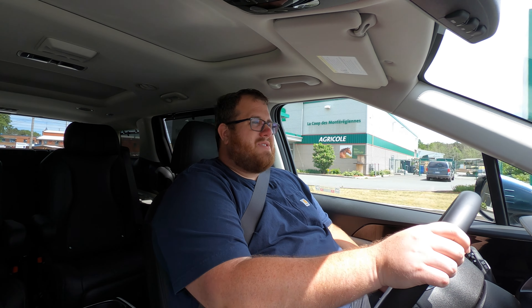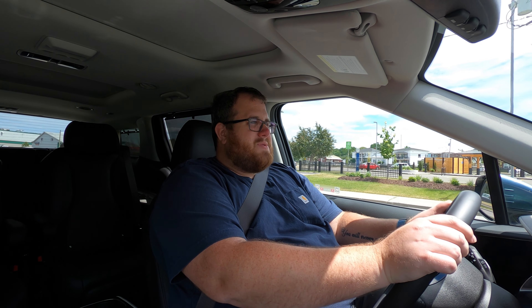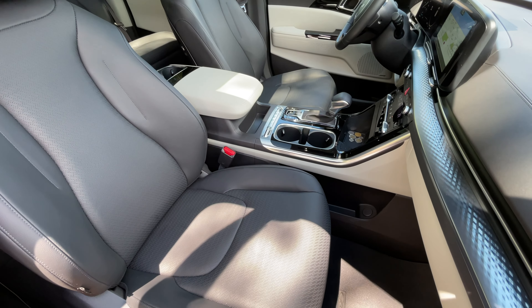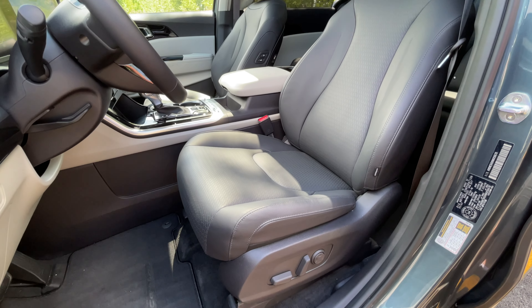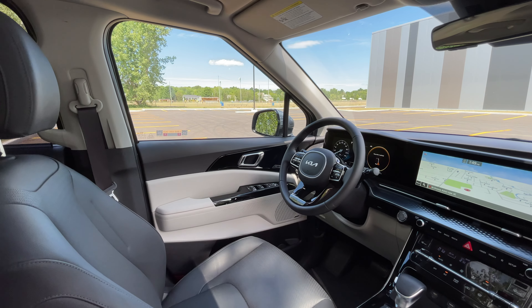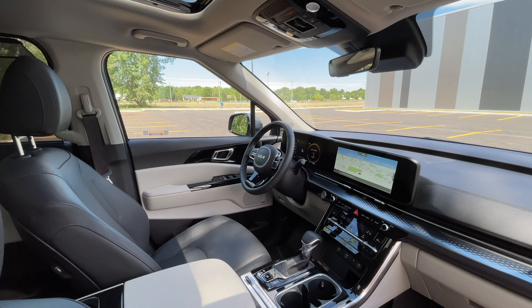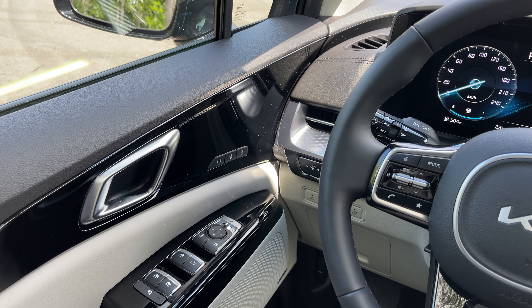The second-row seats are power operated, which are great if you only have four people. But one downside is that it's not quite as easy to get into the third row — because these are the luxury VIP power seats, they're not so easy to move. If you wanted to get into the back seat, you'd have to make sure the seats are as far apart as possible, closer to the door, and use the center to get through. So this trim will likely be reserved for people who don't necessarily need seven passengers regularly.